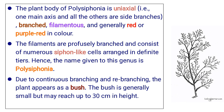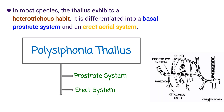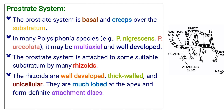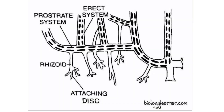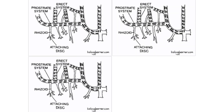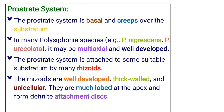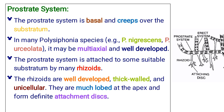The bush is generally small but may reach up to 30 centimeters in height. In most species, the thallus exhibits a heterotricus habit. It is differentiated into a prostrate system and an erect system. The prostrate system is basal and creeps over the substratum. In many Polysiphonia species — for example, Polysiphonia nigrescens and Polysiphonia arceolata — it may be multi-axial and well-developed. The prostrate system is attached to some suitable substratum by many rhizoids. The rhizoids are well-developed and thick-walled, and unicellular.